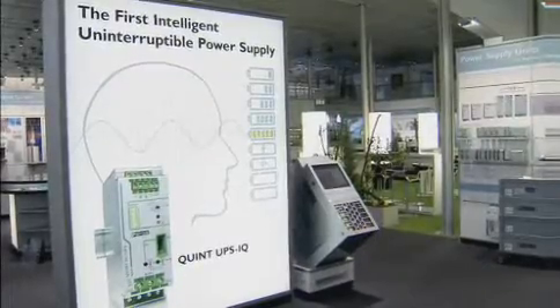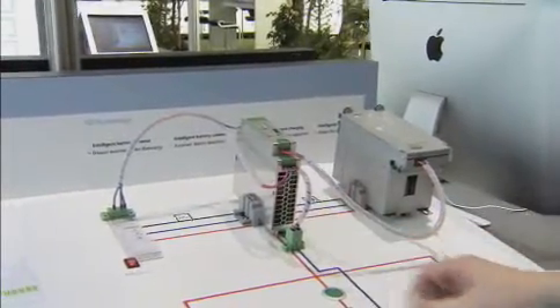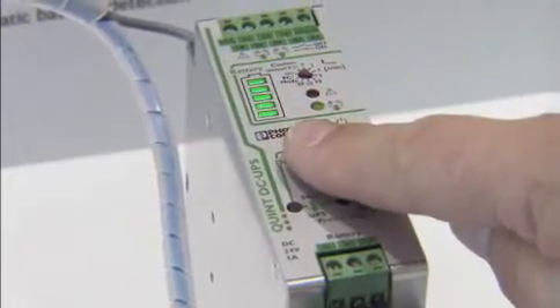We are not only investing into new and future topics and technologies — we are also further developing already established product lines, for example our power supplies. This year, we are proud to present the very first intelligent, uninterruptible power supply in a DIN Rail format. Phoenix Contact has been offering technologically leading and high quality power supply units for your control cabinet. The objective always was to achieve the highest availability for your plant and system. The first intelligent power supply unit offers continual battery monitoring and an intelligent battery management that thinks for you and actively notifies you if necessary.